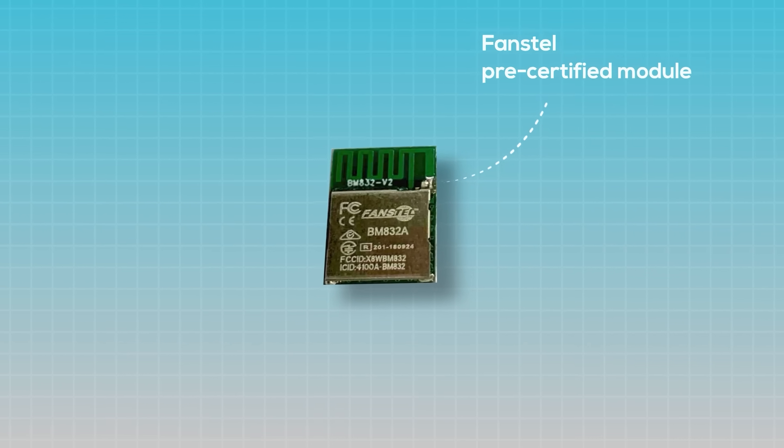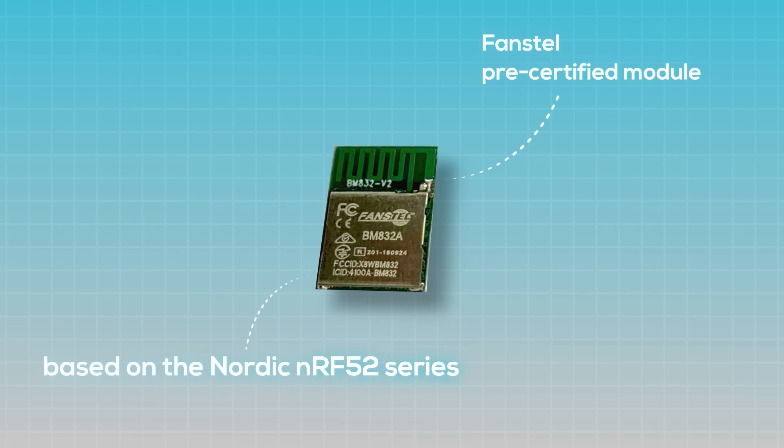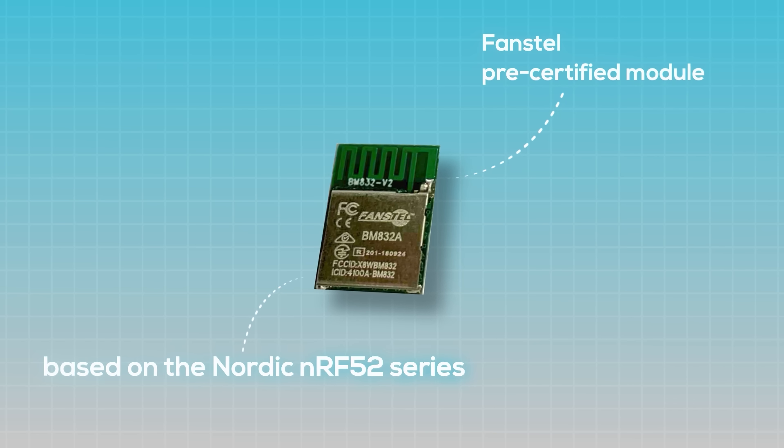Another overlooked factor is longevity — Nordic parts tend to have long product life cycles and stable software support, which matters if you're building a product you expect to ship and support for years. If Bluetooth isn't a core requirement, the NRF52 usually doesn't make sense. But if BLE is a core requirement, especially in a battery powered product, the NRF52 chip often ends up being the best solution. For most wireless products, I suggest using a pre-certified module, such as those from Fanstel that are based on the Nordic NRF52 series. BLE isn't just for short range communication — there are some very long range BLE options available with line-of-sight ranges over a kilometer.